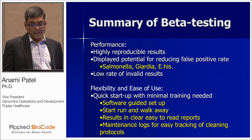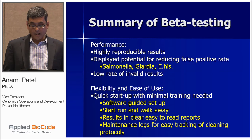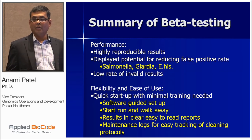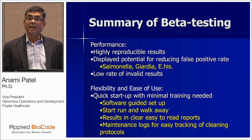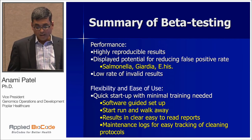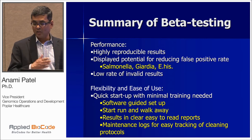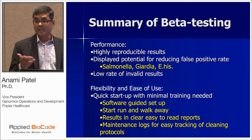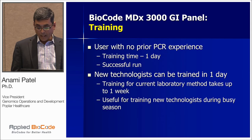Summary of beta testing: in terms of performance, we achieved highly reproducible results. It demonstrated a potential for reducing false positivity rates, especially around Salmonella, Giardia, and Entamoeba. Low invalid rates. In terms of flexibility and ease of use: very quick startup with minimal training, software is very intuitive, and you start the run post-extraction, walk away, and three hours later you get your results. Maintenance is also very user-friendly.